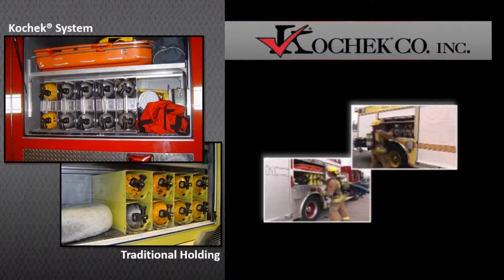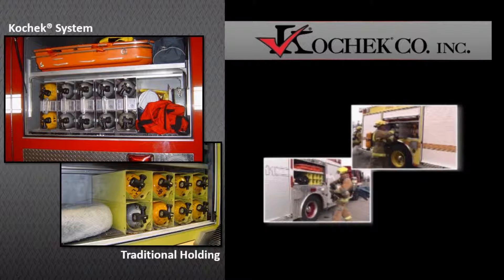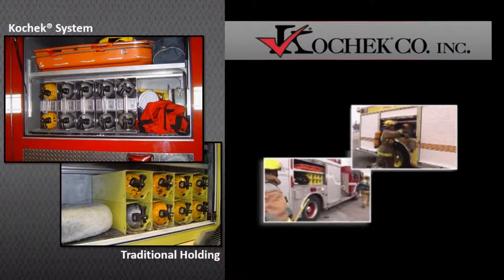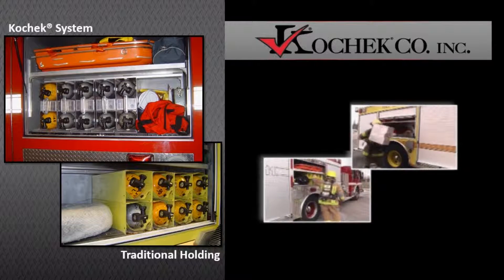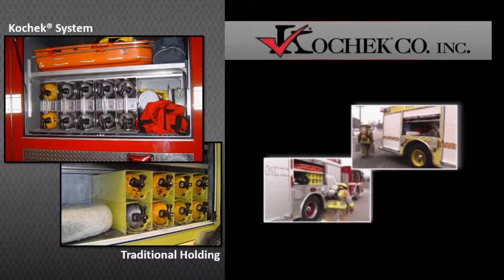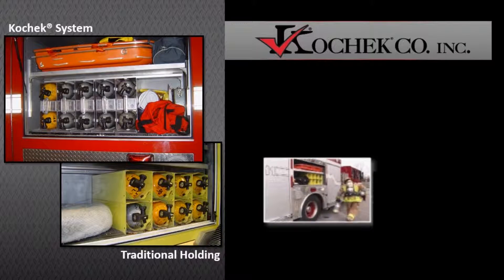Here are two scenarios: one using the safety system on the top frame, and the conventional way on the bottom. Watch how the firefighters using the safety system are able to transport six air cylinders, plus additional firefighting equipment, faster and safer than the two firefighters transporting only three air cylinders.